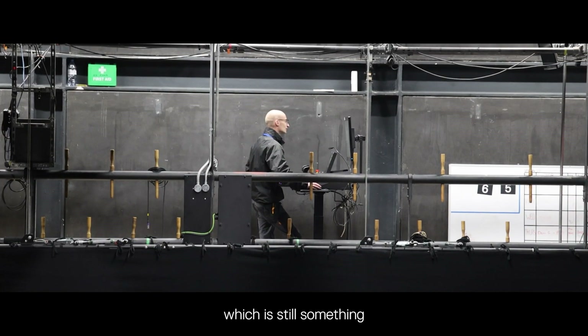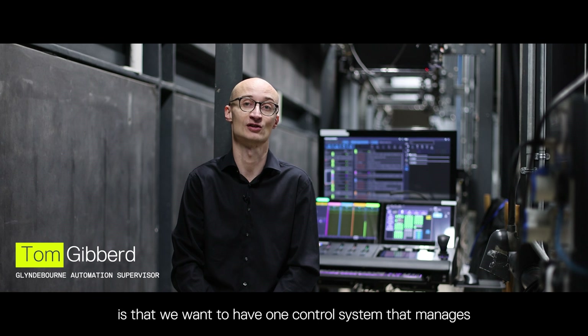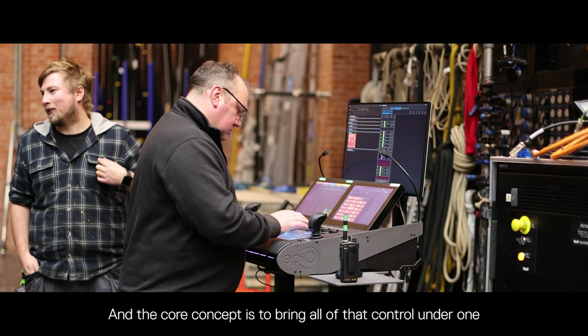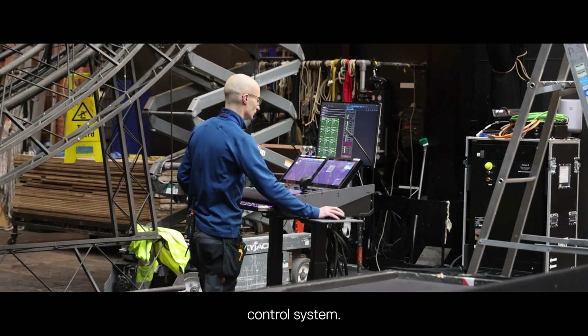The original scope of the upgrade, which is still something we hold core, is that we want to have one control system that manages all effects throughout the stage — that is overhead flying, that could be revolves, that could be lifts. The core concept is to bring all of that control under one control system.